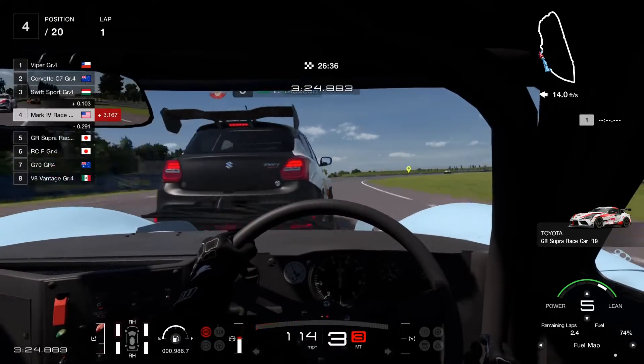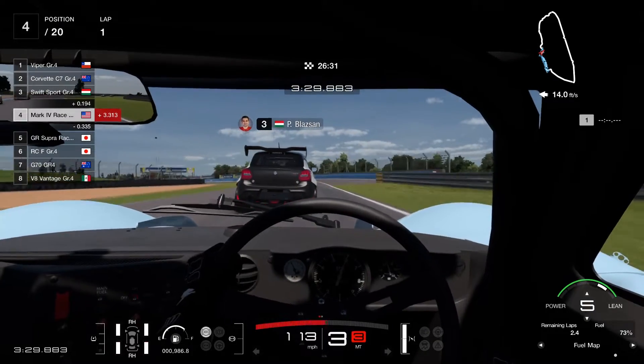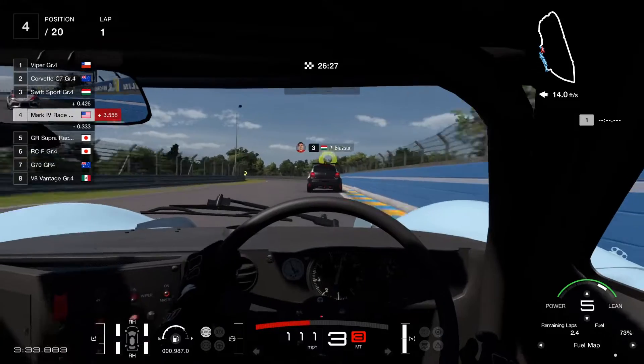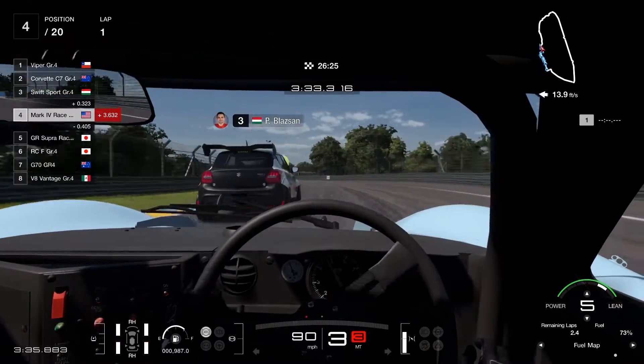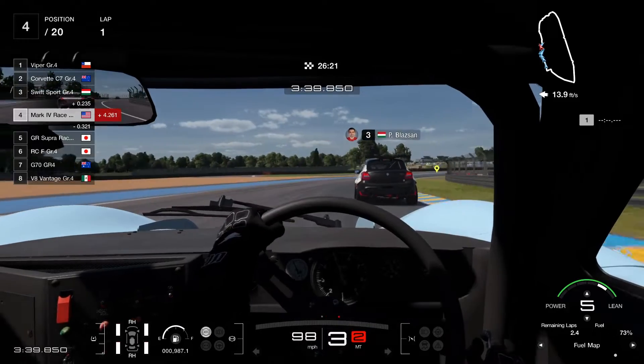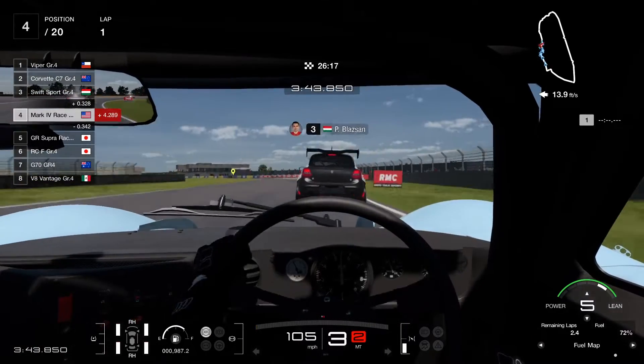We've caught up here to the Suzuki Swift. We're just going to wait till the opportunity comes around and strike at it — and make the move right here.